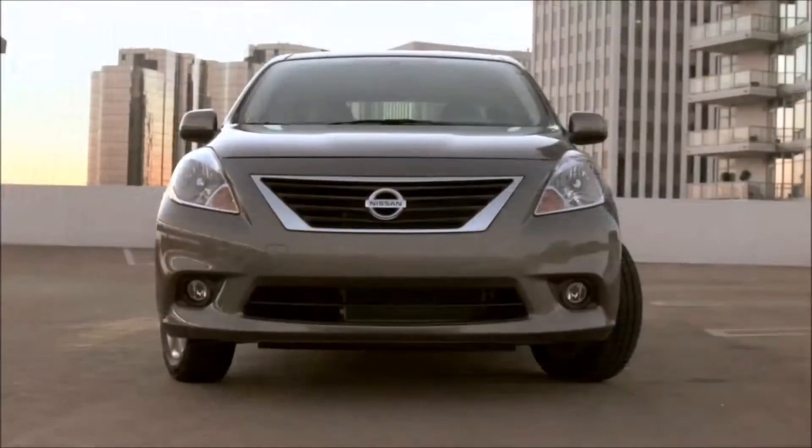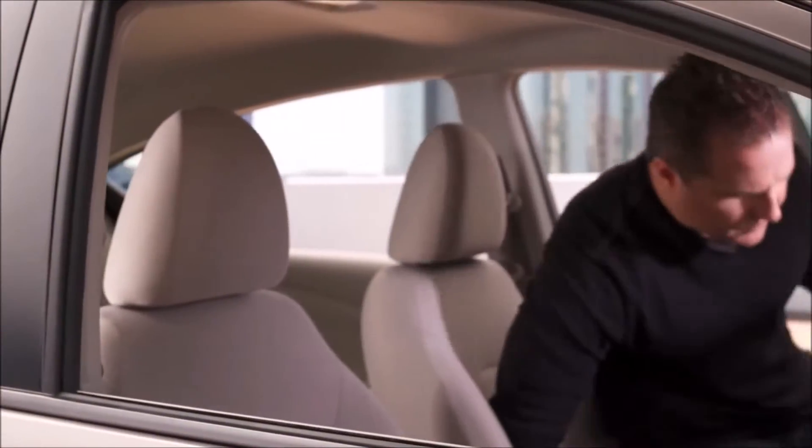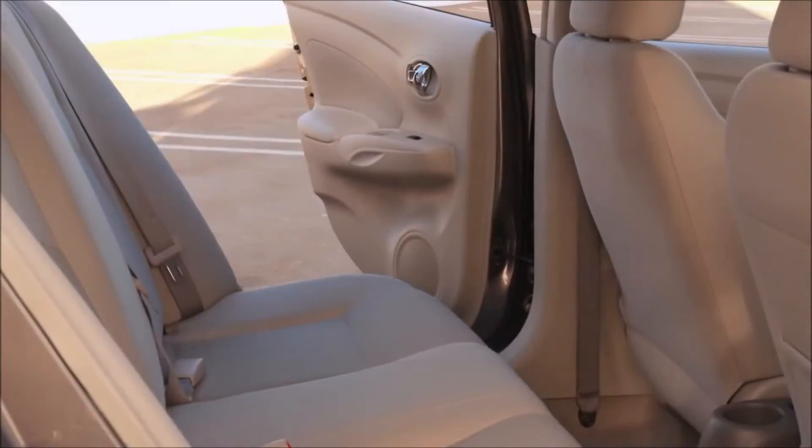You'll have almost no problem fitting in those compact parking spots. On the inside you'll find incredible headroom up front and massive legroom in the back.